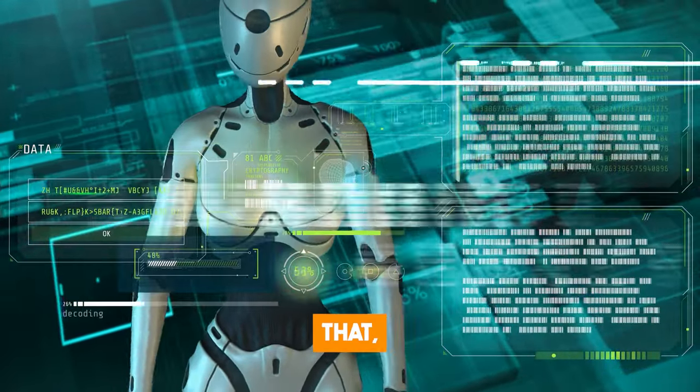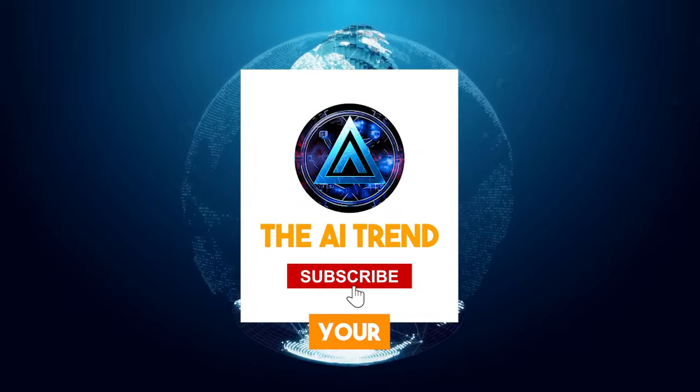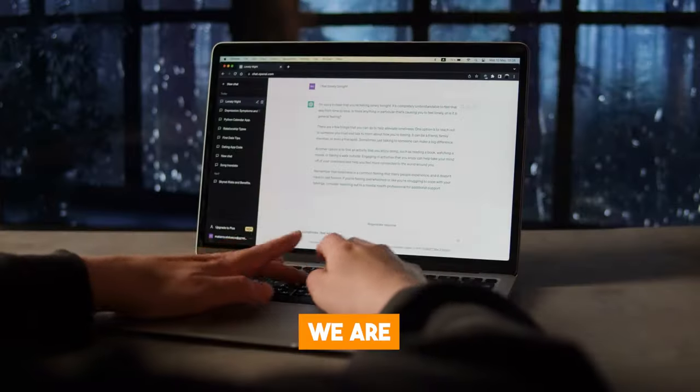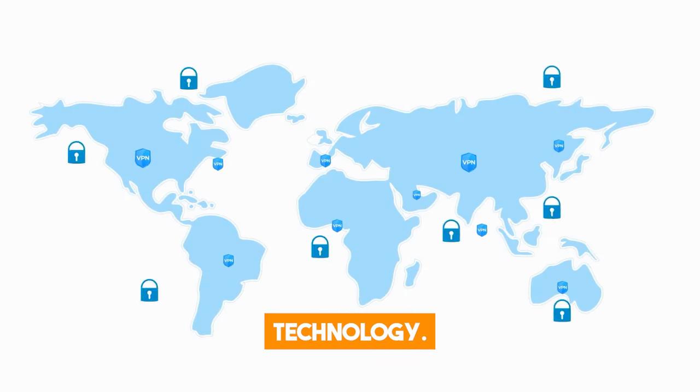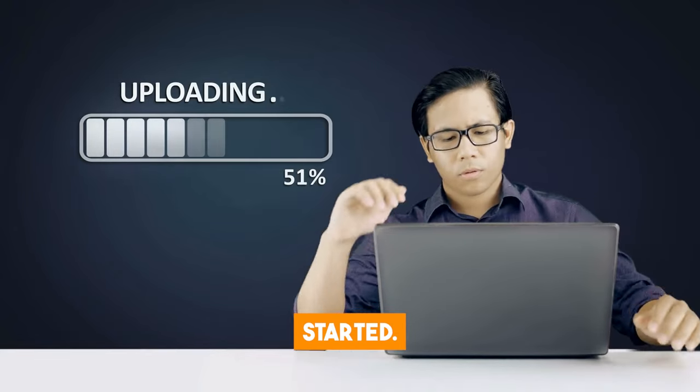Welcome to the AI Trend, your go-to destination for all things AI. We are dedicated to bringing you the latest developments, breakthroughs, and releases in artificial intelligence technology. Without further delay, let's get started!